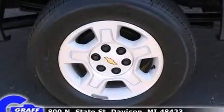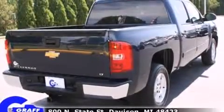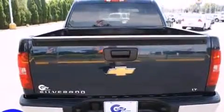Top features include a split-folding rear seat, delay-off headlights, front and rear cup holders, variably intermittent wipers, a rear-step bumper, a front bench seat, and remote keyless entry.